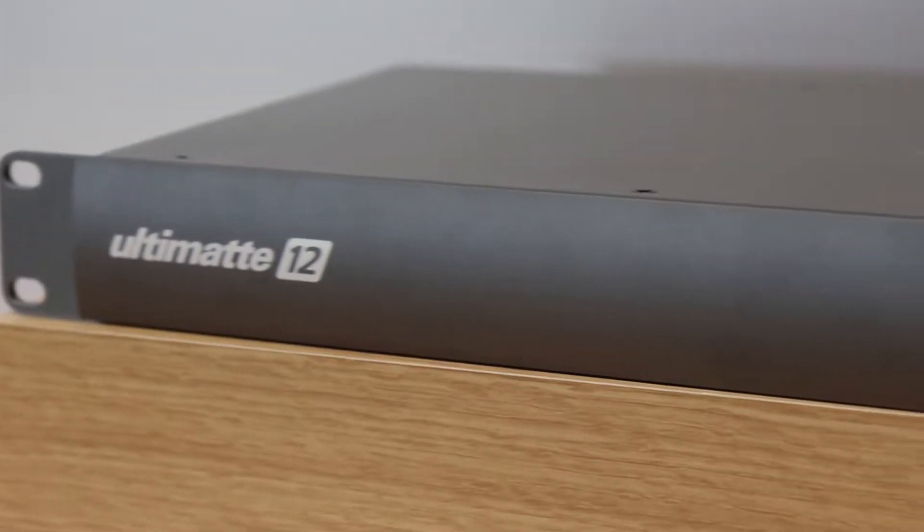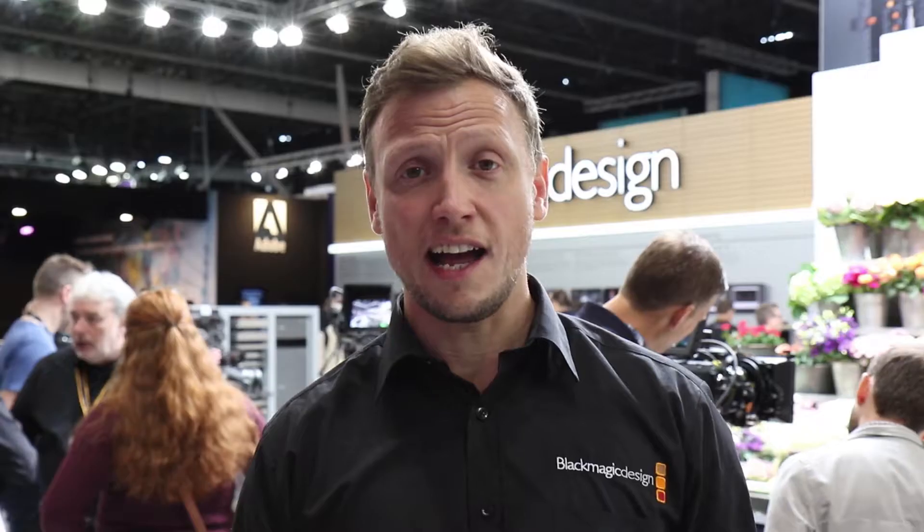One of the key announcements that we're making at the show this year is Ultimat 12. Anybody who is familiar with Ultimat 12 will know that it comes from a vast history of high-end film production and high-end broadcast chroma keying. Ultimat 12 is the first product that delivers 4K 12GB SDI connection and delivers entirely new algorithms in colour science and colour fidelity.